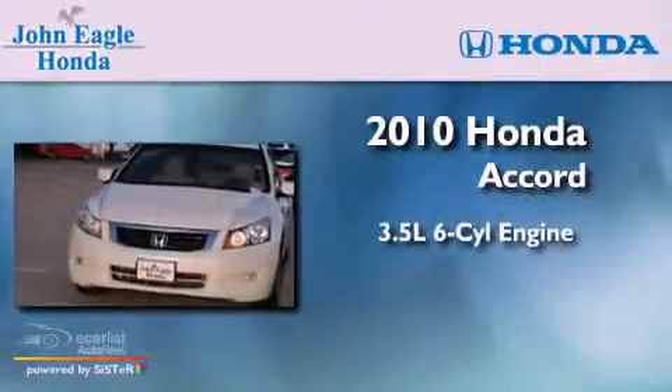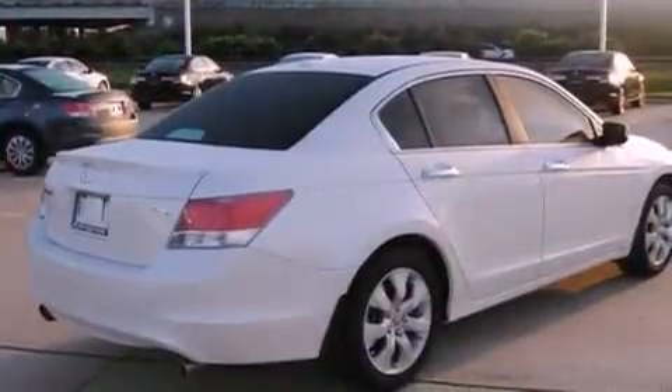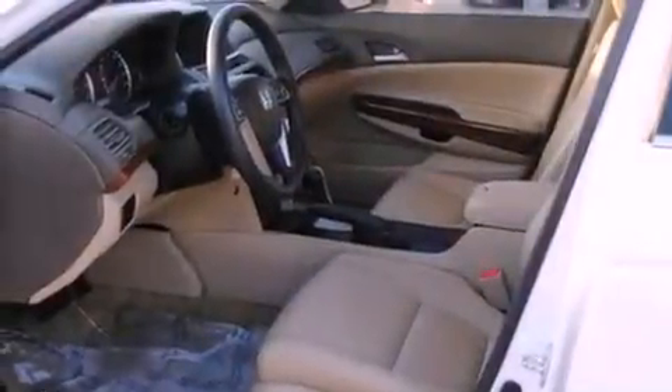It has a 3.5-liter six-cylinder engine and an automatic transmission. Its top features include a double wishbone independent front suspension, a power moonroof, a low-tire pressure indicator, alloy wheels, and a navigation system.